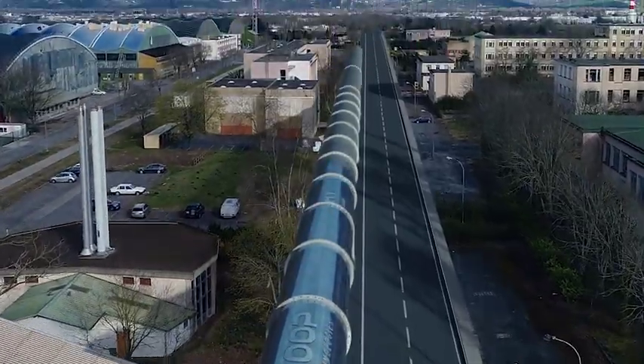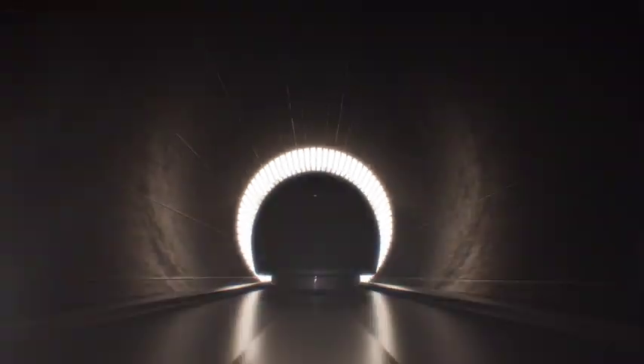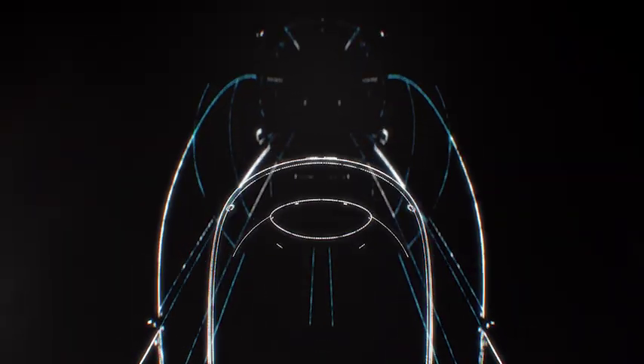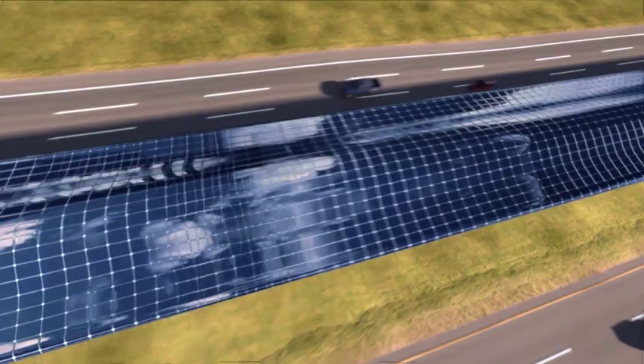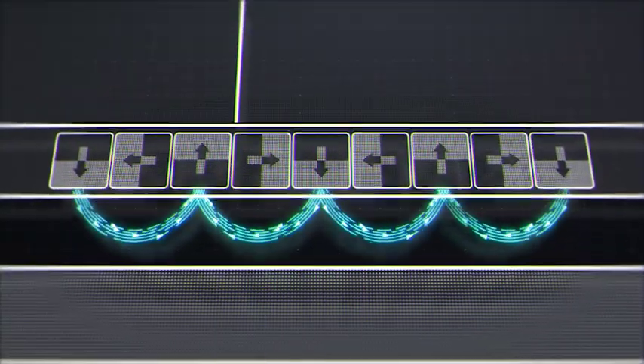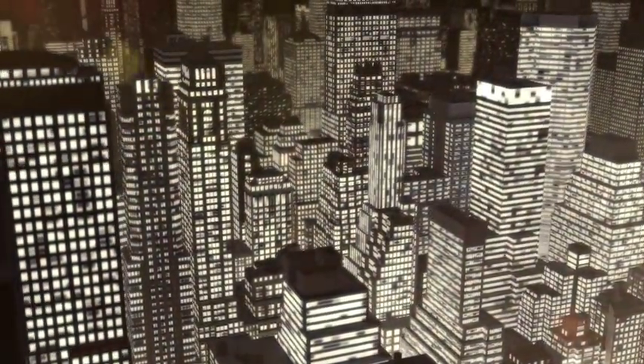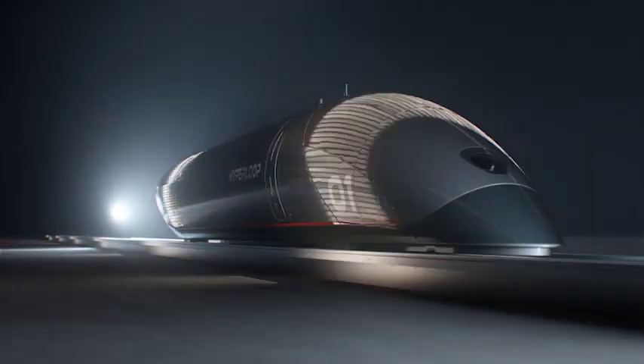We're transforming the passenger experience, putting comfort and safety at the center of everything we're doing. Our reimagined linear electric motor is powered by sustainable solar energy, propelling the capsule on a completely new, incredibly efficient passive levitation system. With these two breakthroughs, our system is capable of giving energy back to the grid. And when something didn't exist, we invented it.